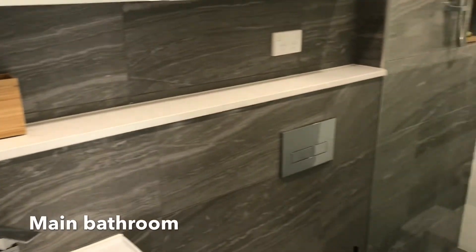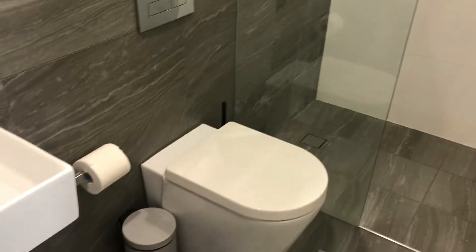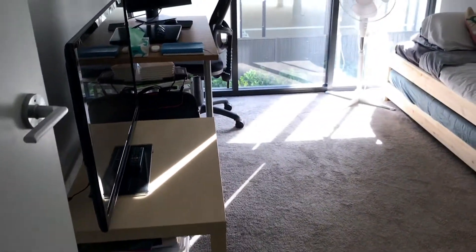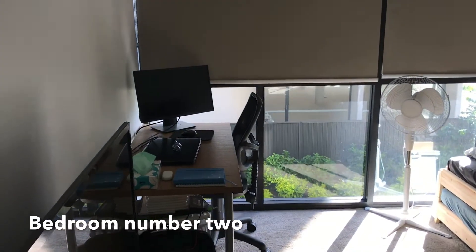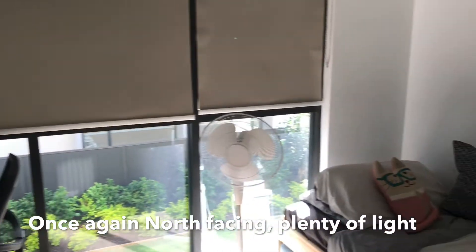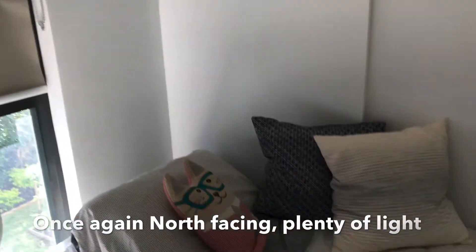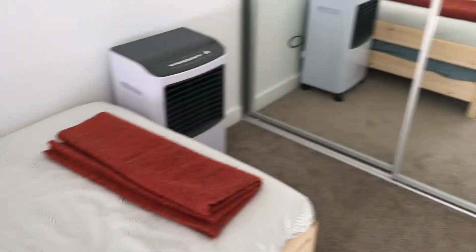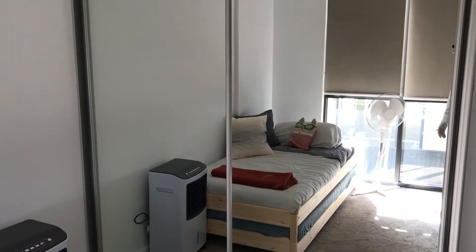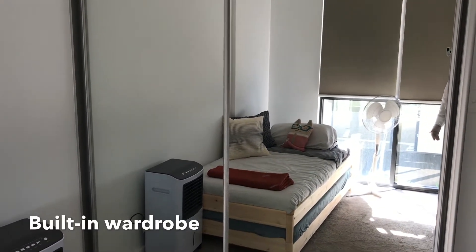The main bathroom is upstairs — two bathrooms upstairs in total. Bedroom number two is once again north facing with plenty of light, and features a built-in wardrobe.